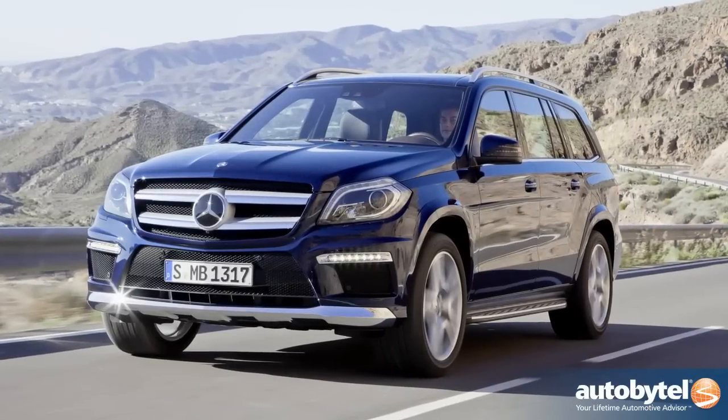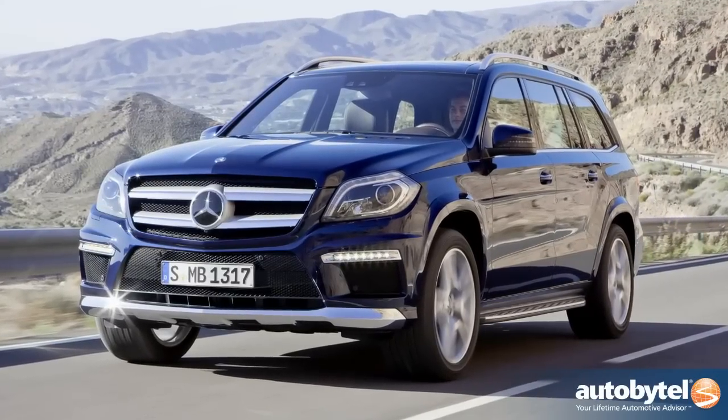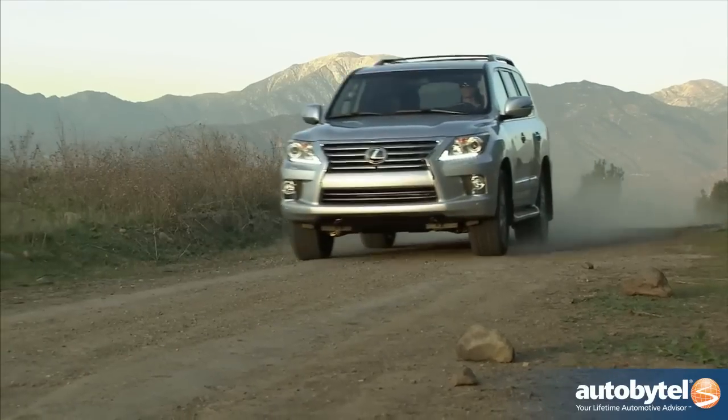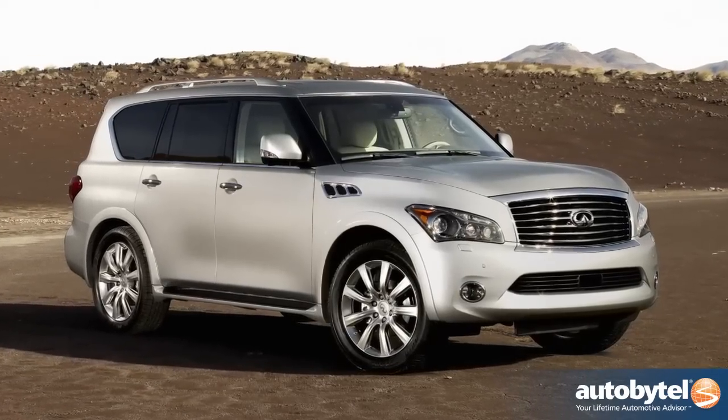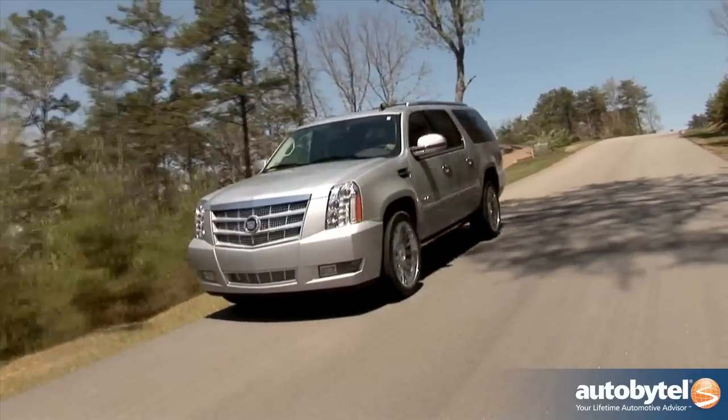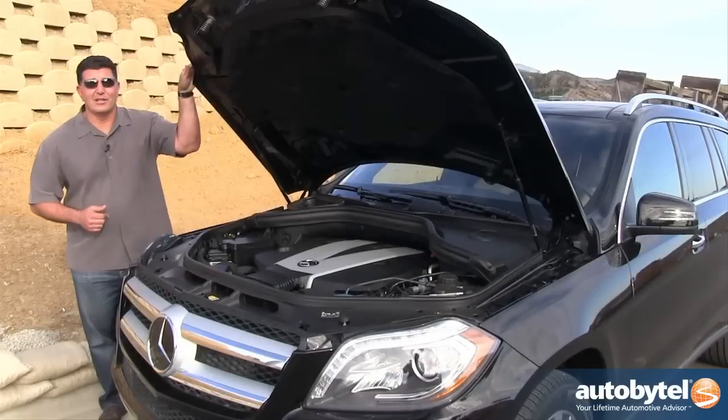The GL is a full-size luxury SUV. You basically have three competitors in the segment: the Lexus LX — no diesel available; the Infiniti QX — no diesel available; the Cadillac Escalade — again, no diesel available. Case closed.